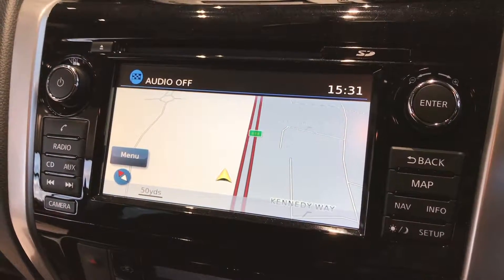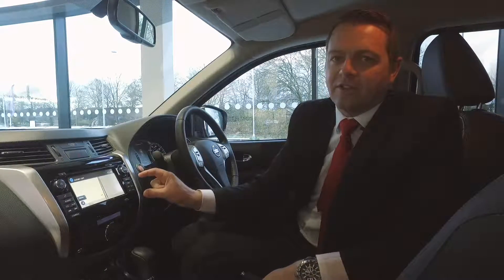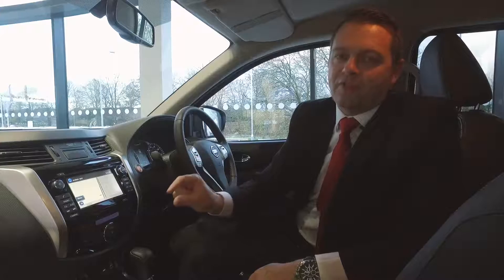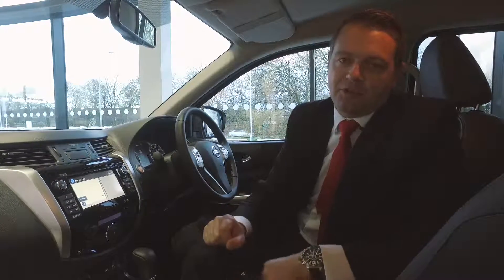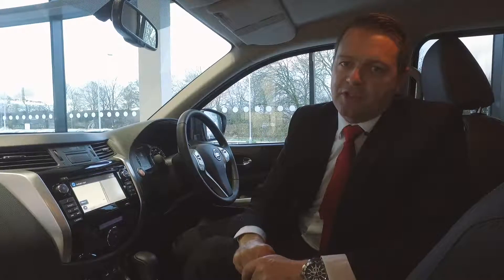Also incorporated into the touch screen is the satellite navigation, which using dynamic guidance will reroute you around possible traffic jams. It also shows points of interest, which can be things like supermarkets, petrol stations, parking, hotels — basically whatever you're looking for.